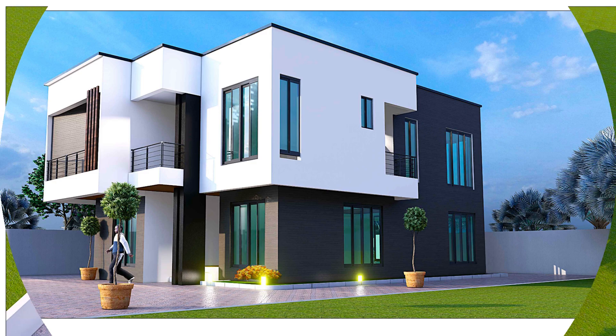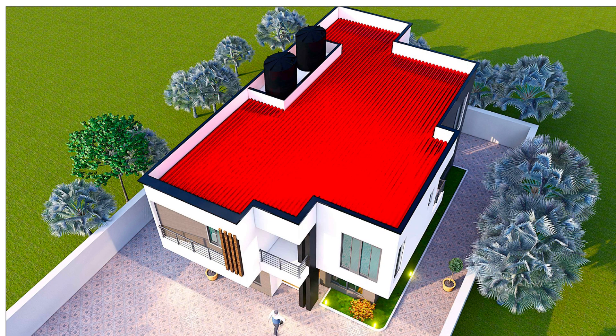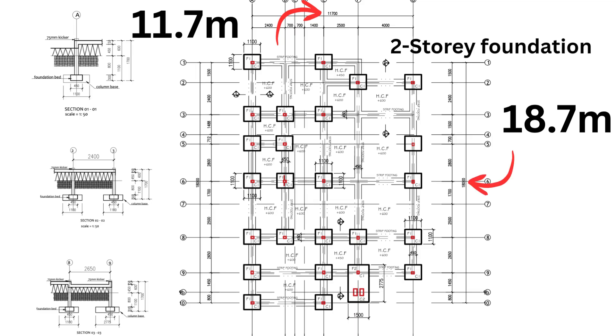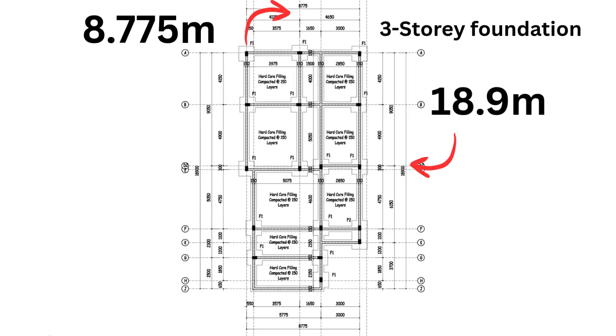Let's start with a quick overview of the foundation. If you look at the two-story building, the width is 11.7 meters and the entire length is 18 meters. Both are on half plots. Comparing that to the three-story building, it is narrower at 8.775 meters and a little longer at 18.9 meters.